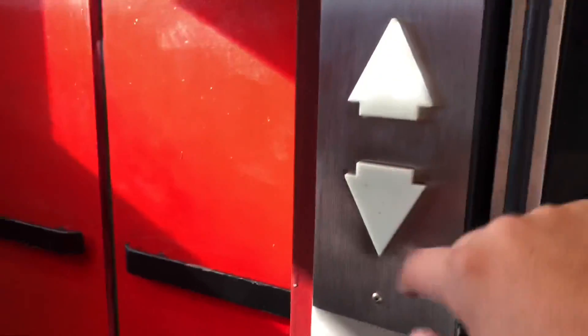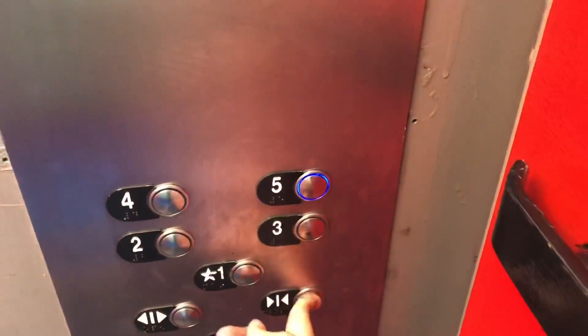One thing that's worth noting is how short the bell indicator is. Let's go up to five and we'll look out the window going up.